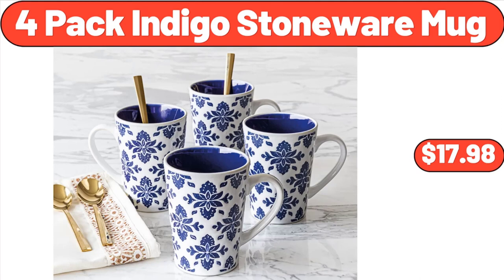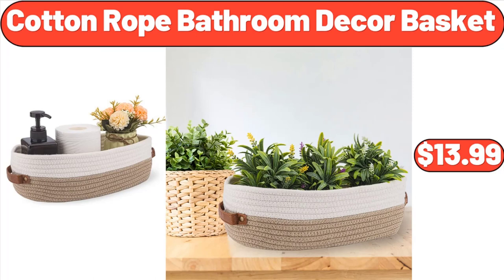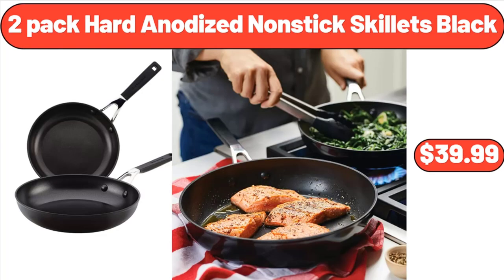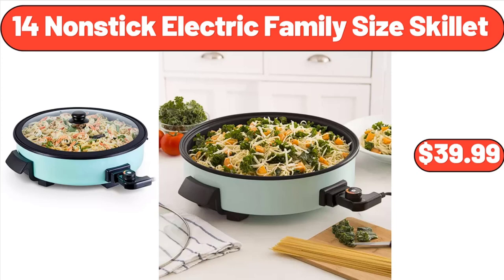Four-Pack Indigo Stoneware Mug, $13.98. Modern Nesting Coffee Table Set of Two, $49.99. Cotton Rope Bathroom Décor Basket, $13.99. Ceramic 16-Ounce Petite Pumpkin Cocotte, $44.95. Two-Pack Hard Anodized Nonstick Skillets Black, $39.99. Tall Green White Night Philodendron, $49.97.